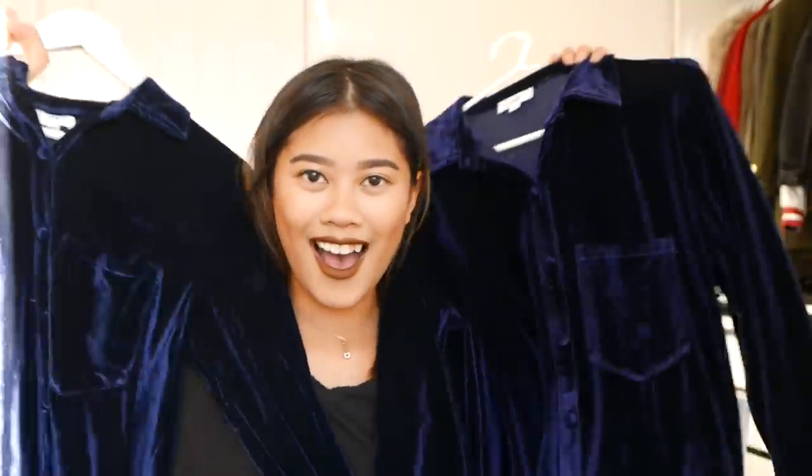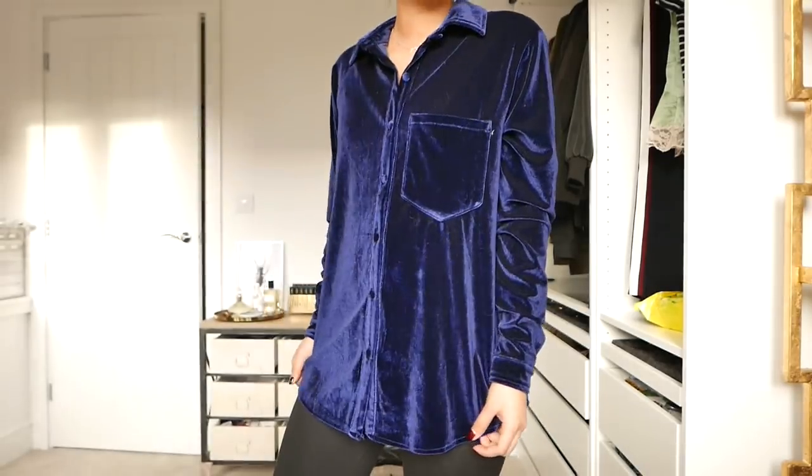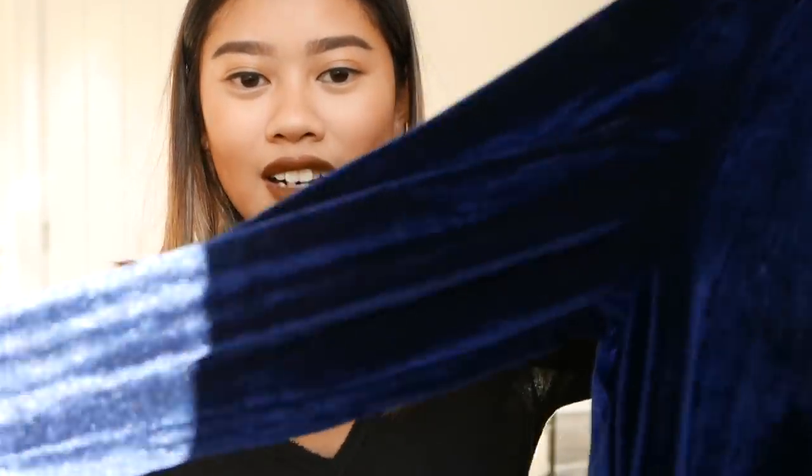Next up are two items from Revolve. They are from a label called LPA and I am obsessed with LPA. So when I got my hands on these shirts, I was so happy. They are exactly the same shirt but just in two different shades — also velvet. One of them is like a midnight blue and this one is like a really deep purple. I am so obsessed with these. I can't wait to wear these with high-waisted vintage Levi's and boots, or even with the white trainers. There are so many options. I got both of them in a size small and they are a slightly oversized fit as well.